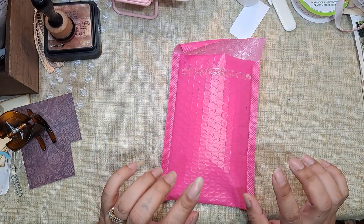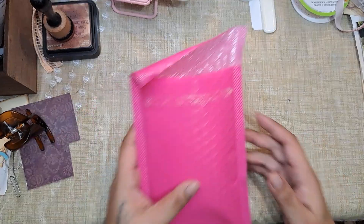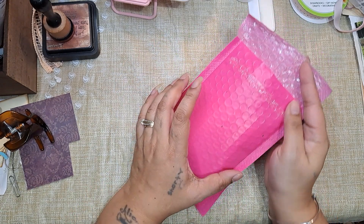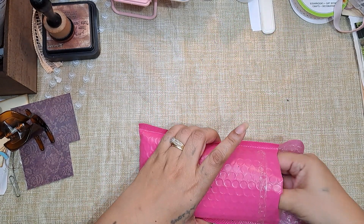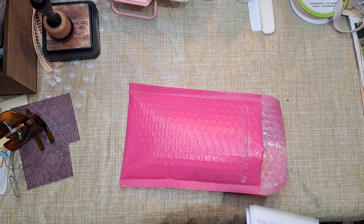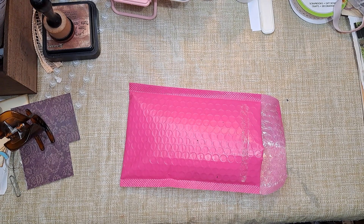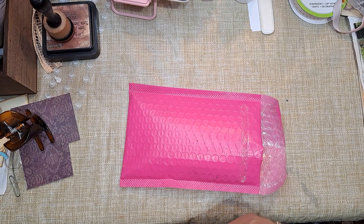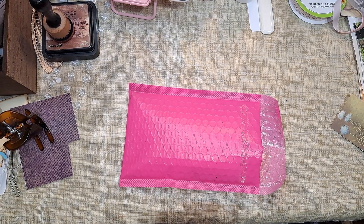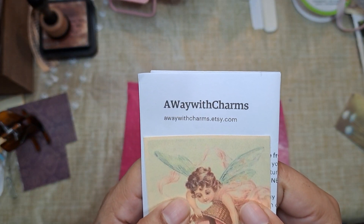I tried to push everything kind of this way and this way just to get a little bit of a clear area because I wanted to share — I have an Etsy shop to share with you. Now this place that I ordered from — I don't want to show my address, but let me find a little paper to cover it up. We're going to use a little fairy card right here. This is the Etsy shop that I ordered from.